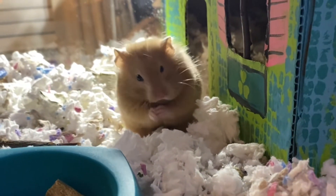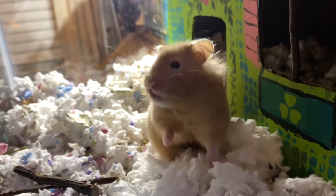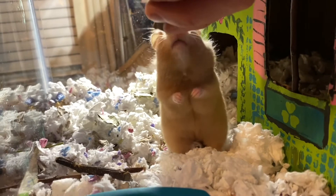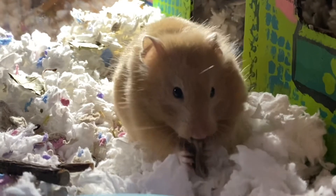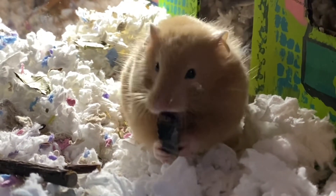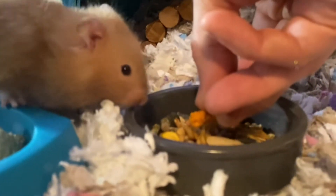We've continued to introduce more items into her diet and kind of entice her out of the house to see what we've got. She's very friendly, such a sweetie. She still is not crazy about being picked up, but she will let us pet her, and again she's just very friendly and sweet.